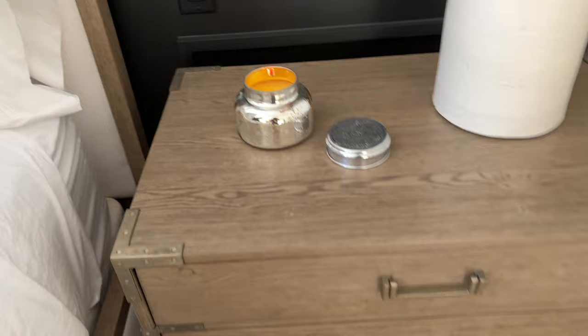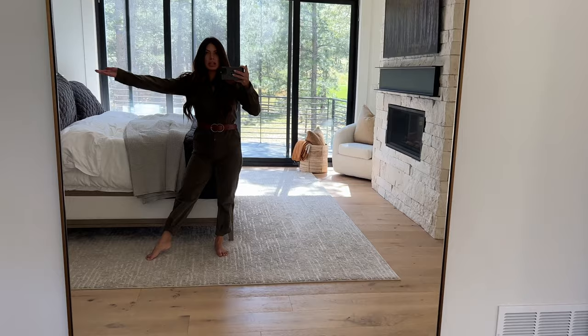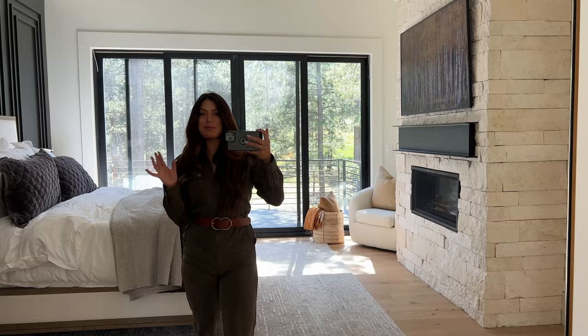I lit an Anthropologie candle — I love the volcano scent, that's still hands down my favorite. I also have a Pura that I plug in with my volcano scent, and I have a couple of fall scents coming as well. I like those because you control them from your phone — you can pick when you want it turned off and how much is left. I do prefer the Pura over a candle, but the candle for the video? Come on, it's amazing.